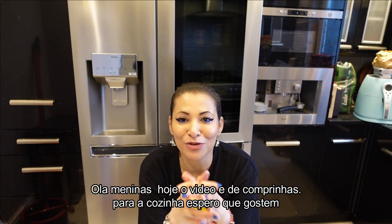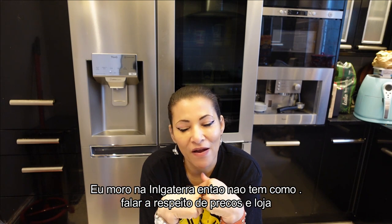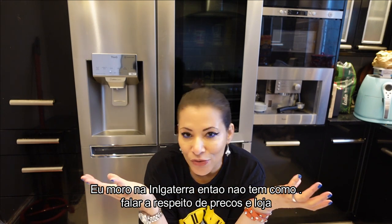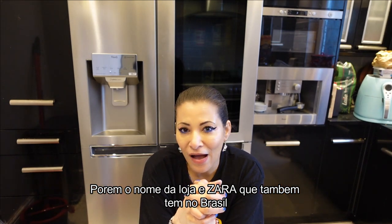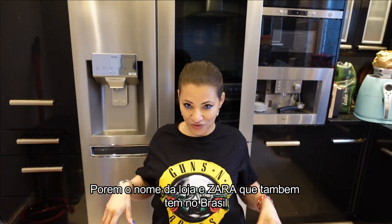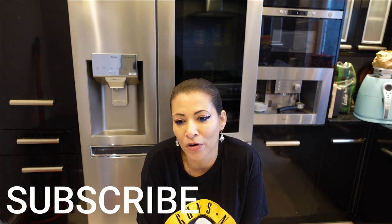Hi guys, welcome to my channel, thanks for watching. Today's video is very exciting for me because I'm going to be doing another Zara home haul, which I really love. I'm absolutely obsessed with Zara. I like everything Zara — the products are amazing, they look very elegant and expensive but they're not actually expensive.